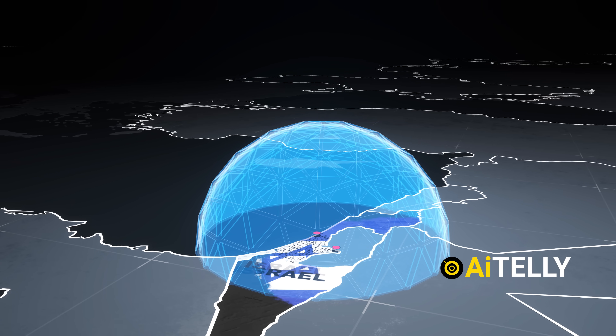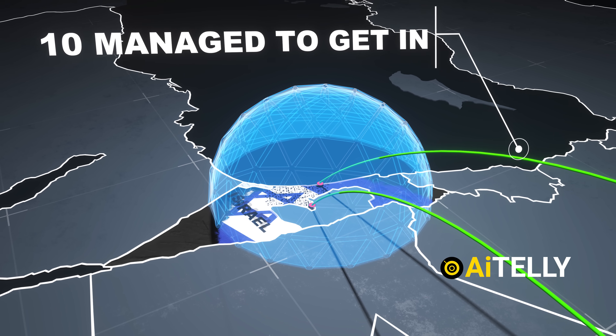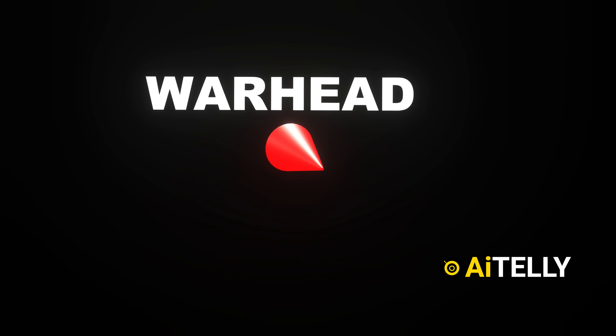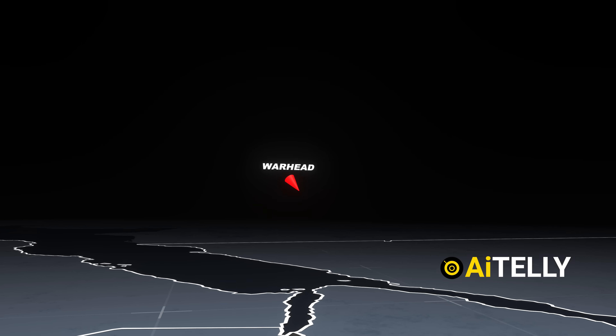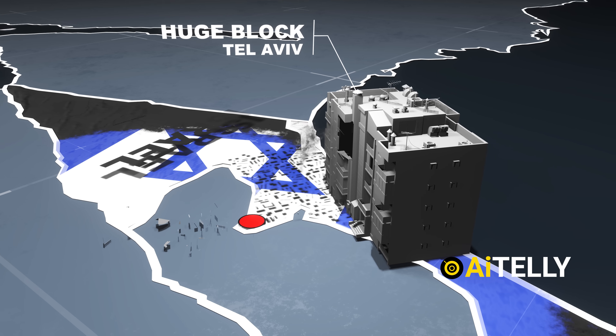Assuming the IDF intercepted 90% of the projectiles, even if just 10 managed to get through, the damage could still be devastating. A single ballistic missile warhead has the potential to destroy an entire city block, as we've seen in past strikes on Tel Aviv.